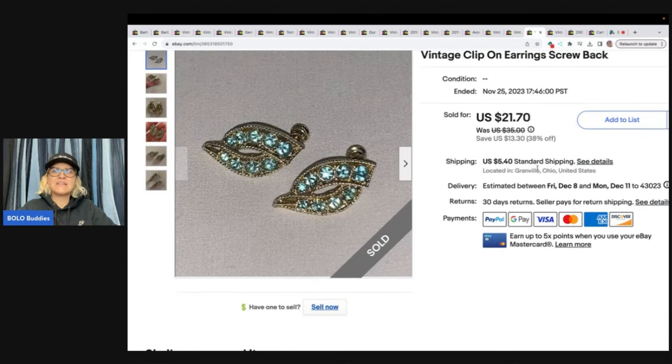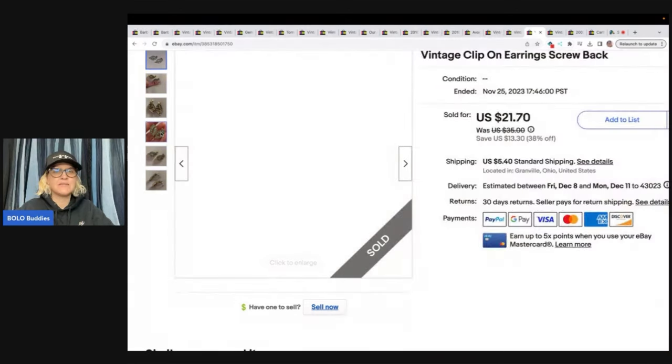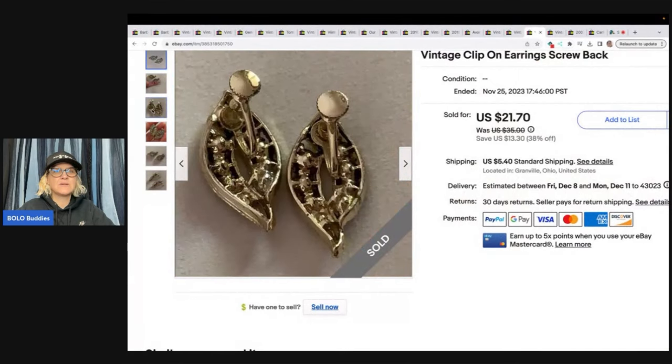This right here is vintage clip-on earrings. These were also purchased by Pinky's Second Hand Store on eBay, and she bought these for $21.70 plus shipping. I don't remember where I got these — I had them listed for a little while — but they are blingy and pretty.